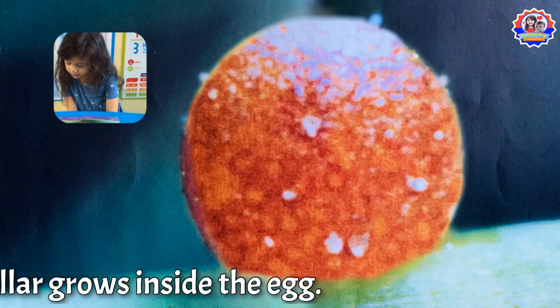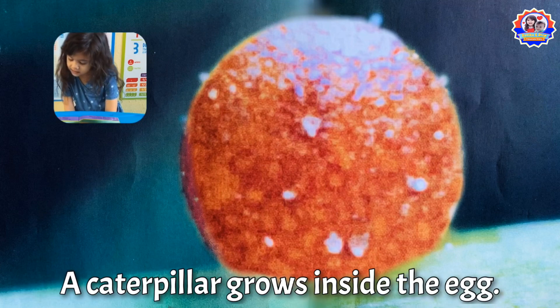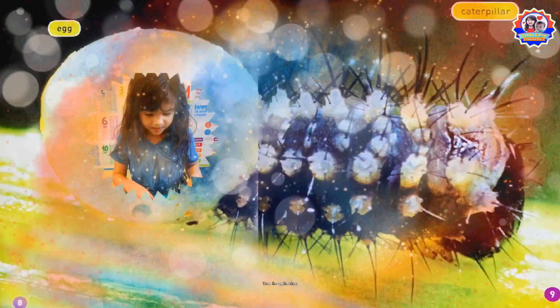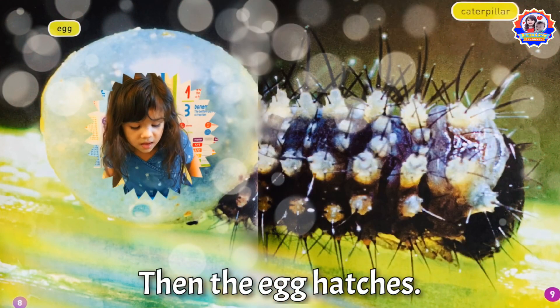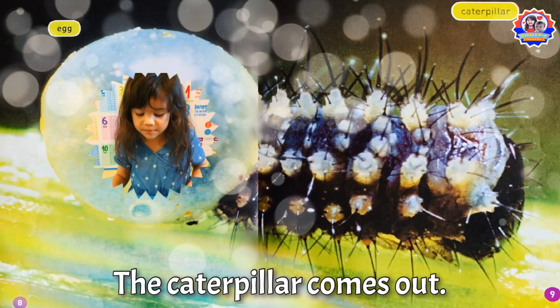the egg turns brown. A caterpillar grows inside the egg. Then the egg hatches.